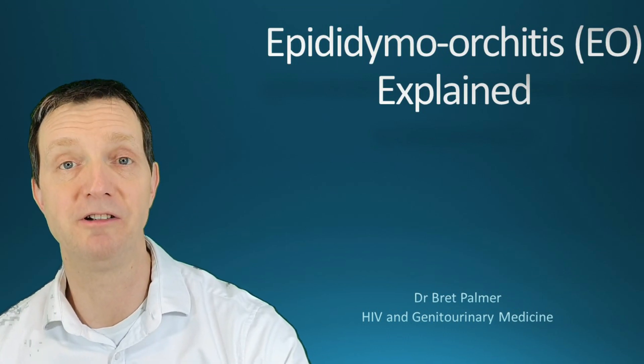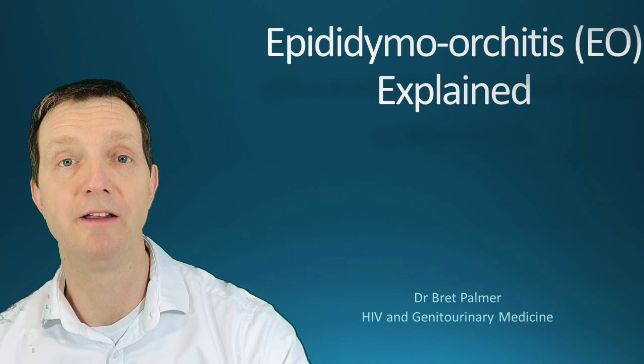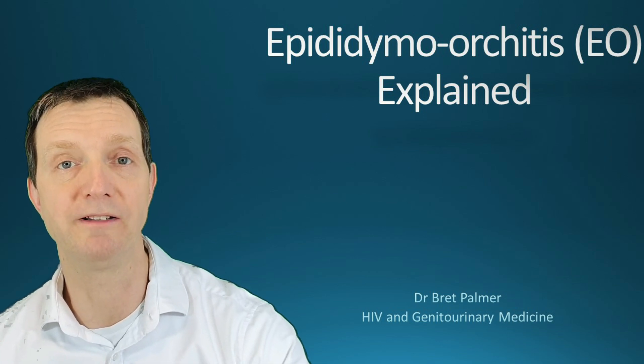Welcome to the next episode of the Explained series with your host Dr. Brett Palmer, and this week is about epididymal orchitis.